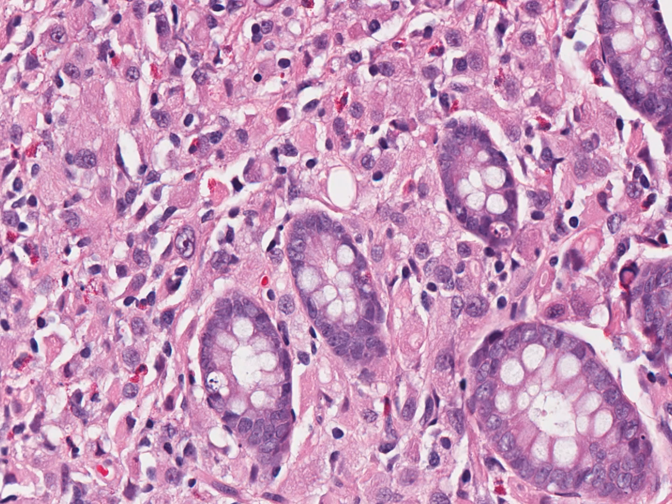Colonic adenomas can be diagnosed with a few seconds of low power examination, but when something seems unusual, take a careful closer look.